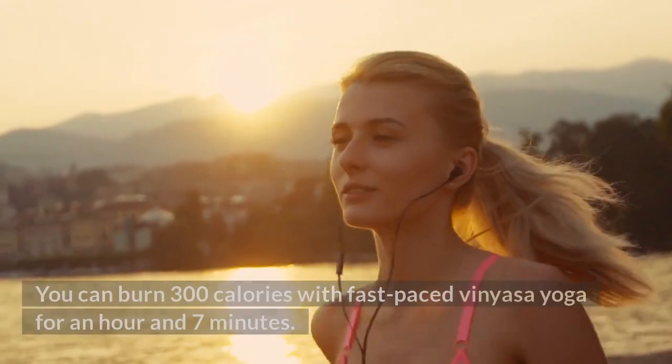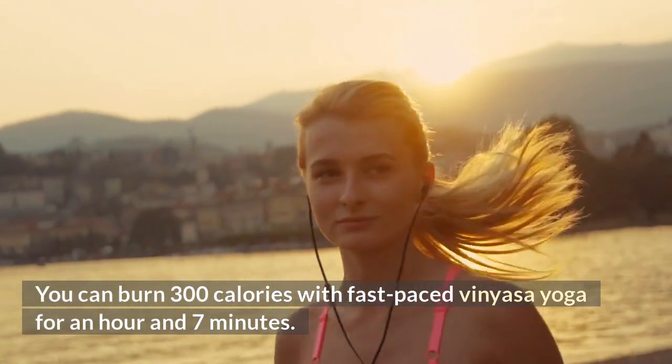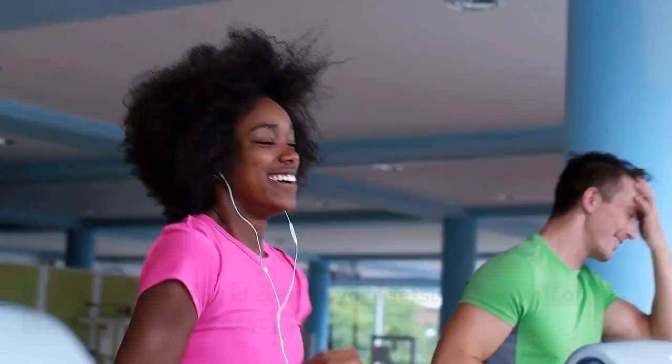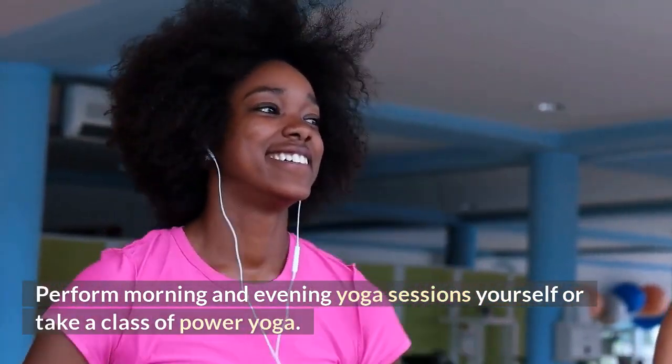Stretch yourself — you can burn 300 calories with fast-paced vinyasa yoga for an hour and 7 minutes. Perform morning and evening yoga sessions yourself or take a class of power yoga.